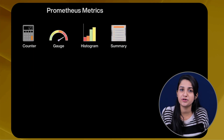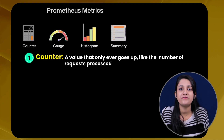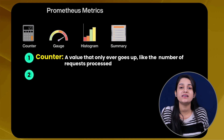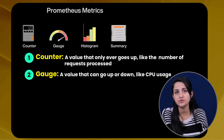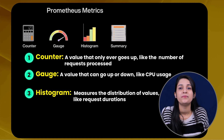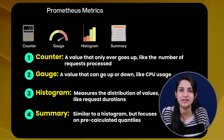For metric types, Prometheus defines four main types. First is counter — a value that only ever goes up, like the number of requests processed. Second is gauge — a value that can go up or down, like CPU usage. Third is histogram — which measures the distribution of values like request durations. And the fourth is summary — similar to a histogram but focuses on pre-calculated quantities.